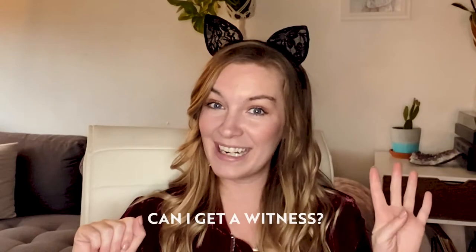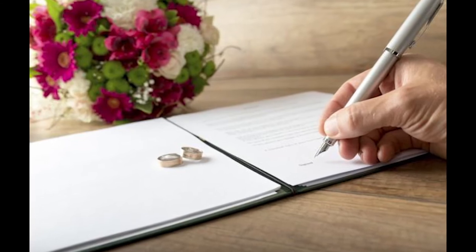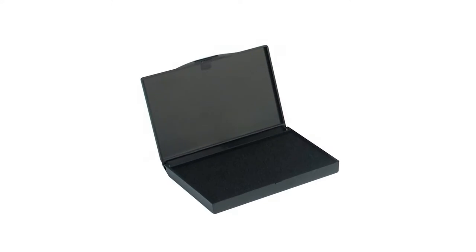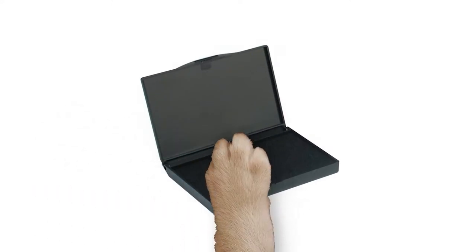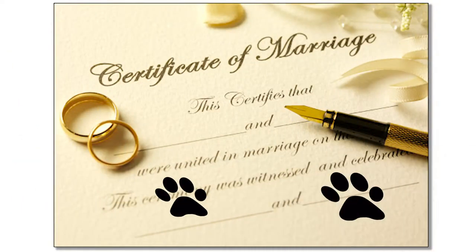Number four: can I get a witness? Yes, your fur baby can be your witness. In the state of Idaho, we had a couple that did have an official witness — which was their photographer, as required by the law — but their secondary and tertiary witness was their fur babies. They got an ink pad, took the paws, put them on the ink pad, stamped the wedding license with the paws, and actually submitted that to the state.